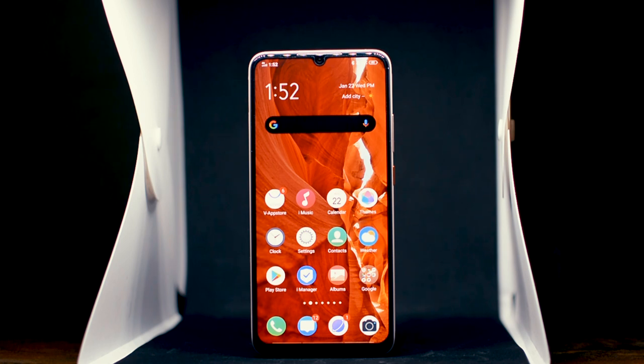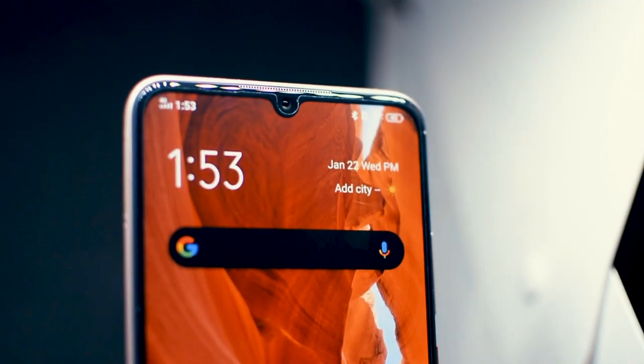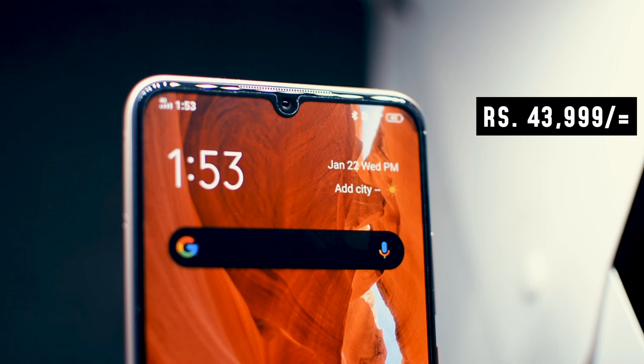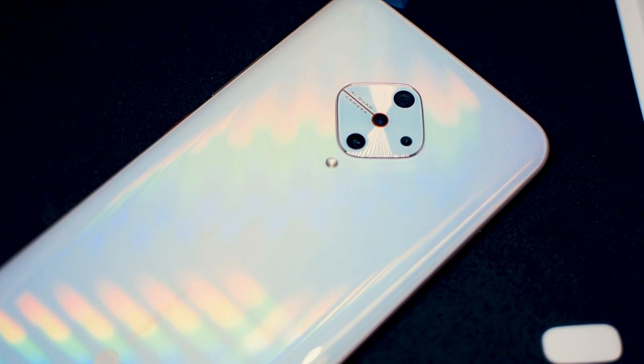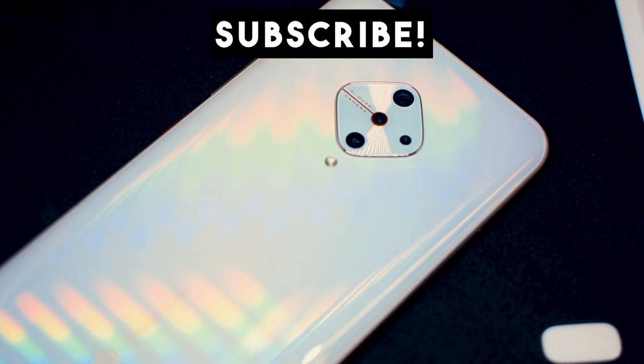This is the Vivo S1 Pro, the latest budget smartphone from Vivo, and its price is around 44,000 Rs. But before talking about this, I know that you subscribe to my channel, and if you are watching, please like this. Let's talk about the Vivo S1 Pro.